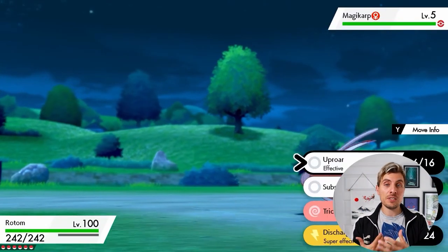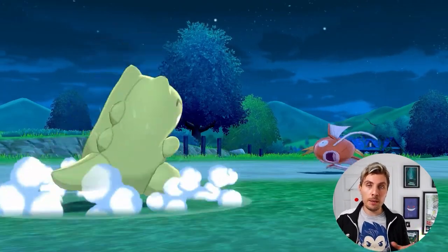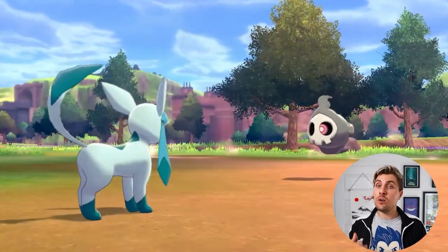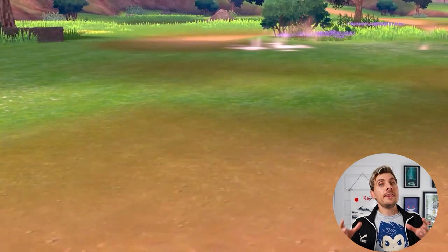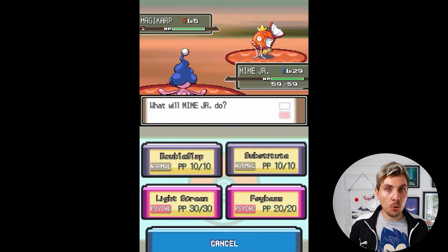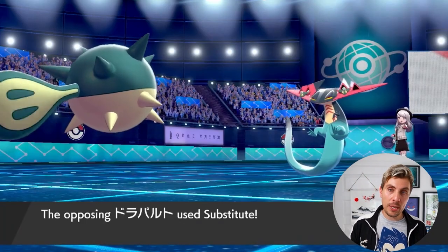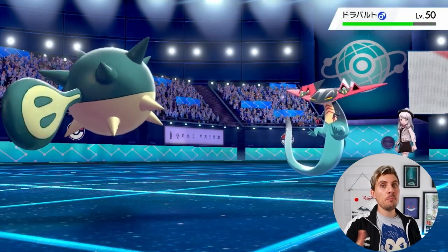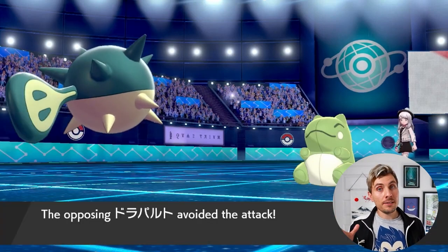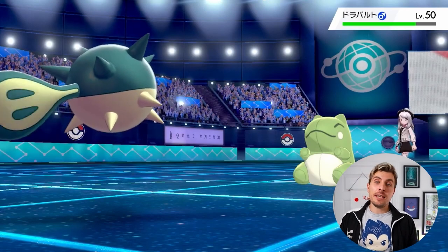Going into a format where Dynamax potentially isn't a thing, Substitutes are a bit more reliable, making Shed Tail a huge move. If it's a small pool I don't see it being much of a problem, but if it's available as a TM and everything can learn it, it will be an issue. Consider that most things — or perhaps everything — can learn the Substitute TM, so if we go down the same path with Shed Tail, it could become quite problematic.